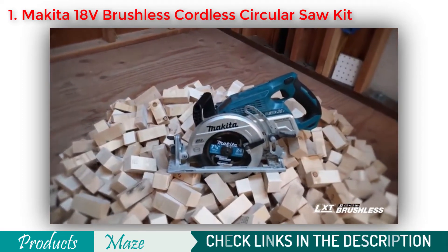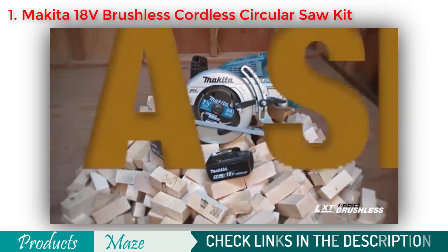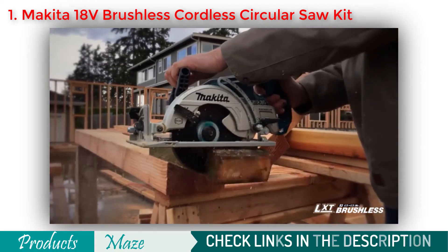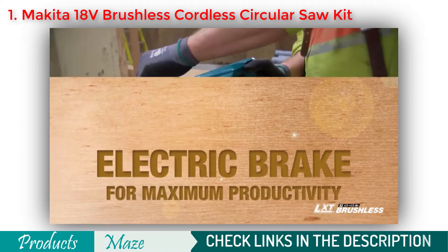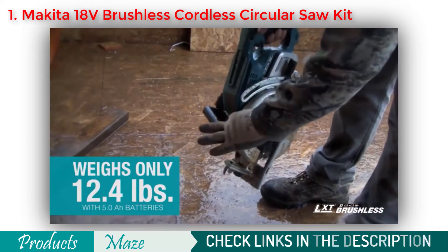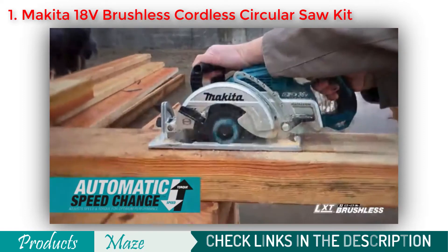It can make up to 558 cross cuts in 2x4 lumber on a single charge. This saw can cut a 3x4 in a single pass with a full 2 and 9/16-inch cutting capacity. It also has soft start and an electric brake for maximum productivity. The saw has a die-cast magnesium base and blade guard, which combines durability with less weight. For the most demanding cuts, automatic speed change technology automatically adjusts the speed and torque under load for optimum cutting performance.